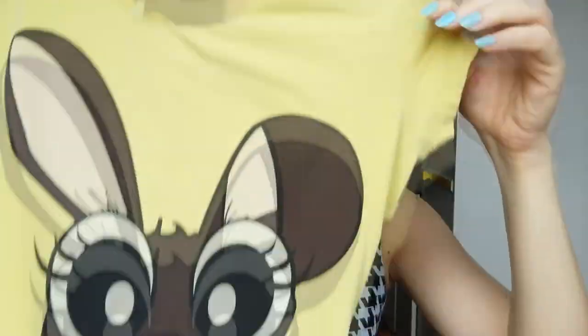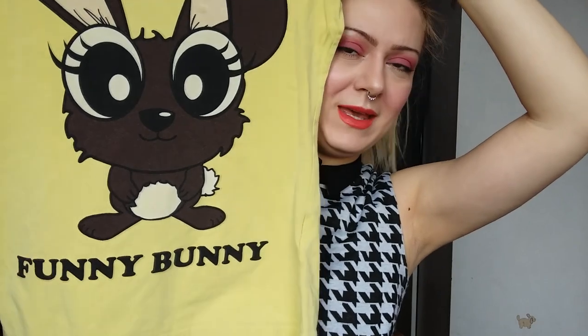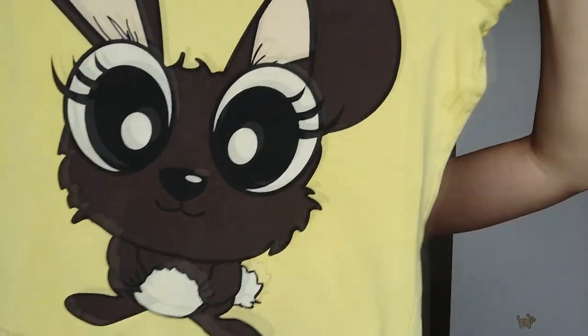Then I have some thrifted items. This is Funny Bunny. Creepy big eyes with big ears but it's so fun, so beautiful. I like bunnies. I like everything that is fluffy and nice and now that I'm becoming a vegan I even like bunnies and other animals even more.